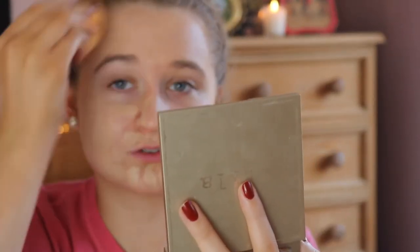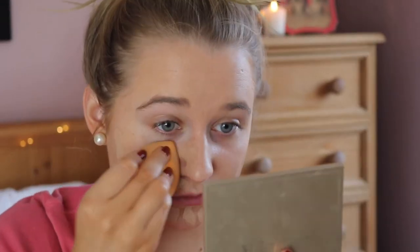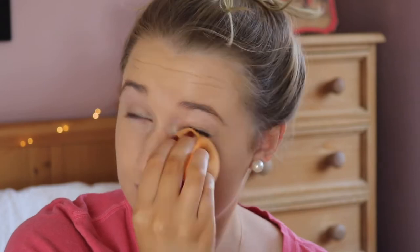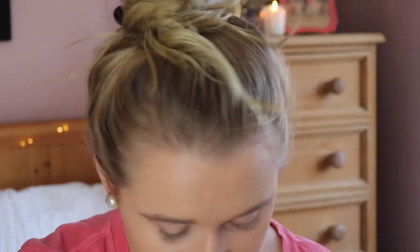I tried a regular beauty blender once and I didn't think it was any better than the Real Techniques one. I actually prefer the Real Techniques one. The only thing is when it's dried out the Real Techniques one is pretty hard — I think the actual beauty blender is a bit softer. But we're just going to blend this in and we'll be on the road. So we're a little greasy looking but there we go — I love that foundation, I just think it's really reliable.